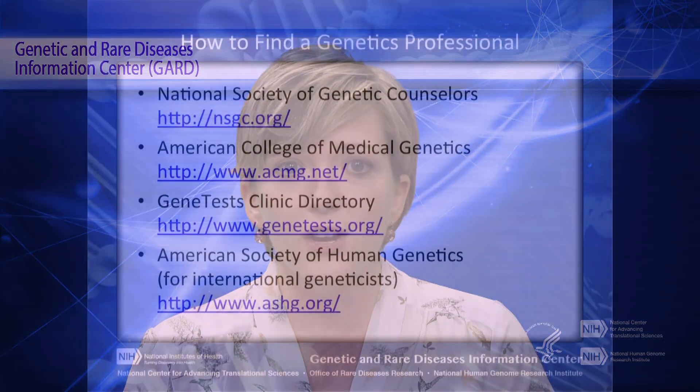Finally, if you have a family history of your condition or you think there might be a genetic cause, you could talk to a genetics professional such as a geneticist or genetic counselor. You can contact your doctor for a referral. Here are a few online resources that can also help you find a genetics professional in your community.